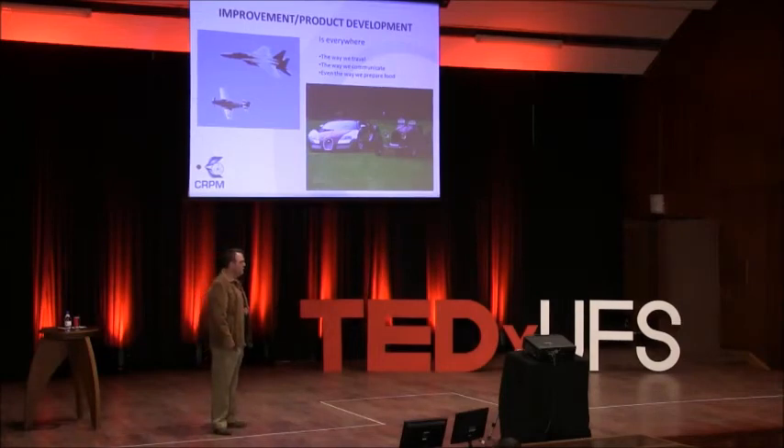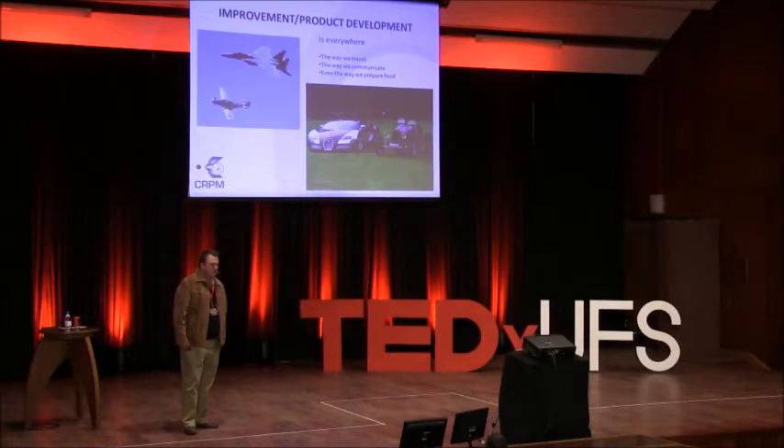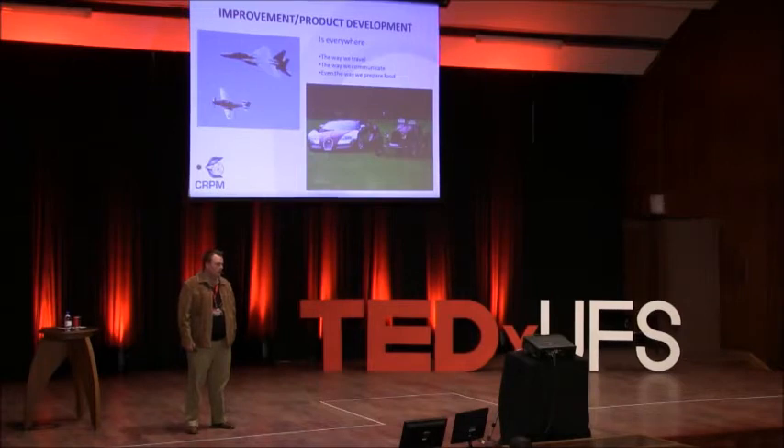As you know, a lot of product development and improvement is done internationally — the way we travel, the way we communicate, even the way we prepare food. As part of product development, additive manufacturing, or what's better known as 3D printing, plays a very important role — not only for producing prototypes, but it can now produce manufactured components.